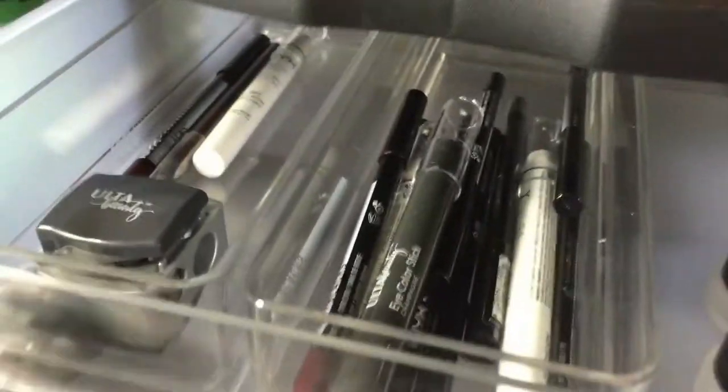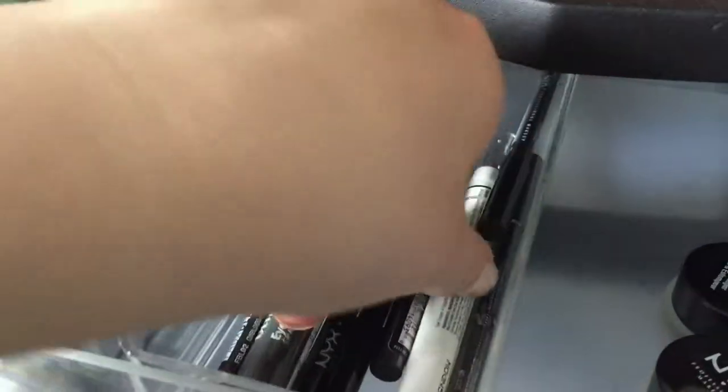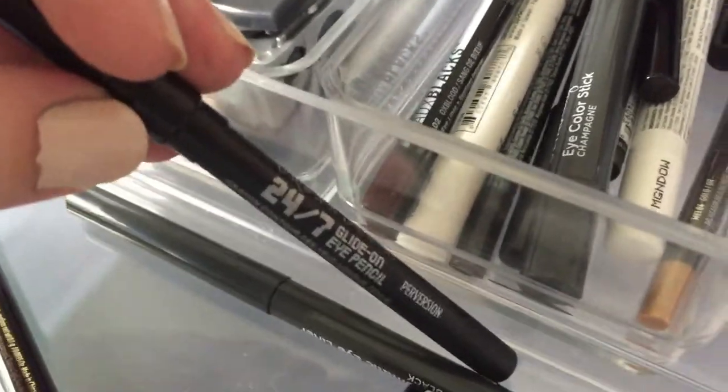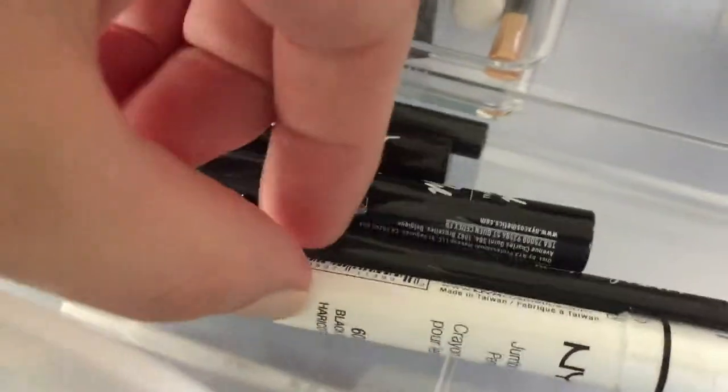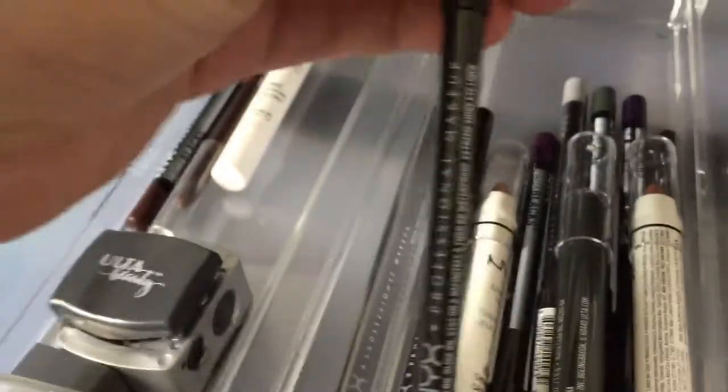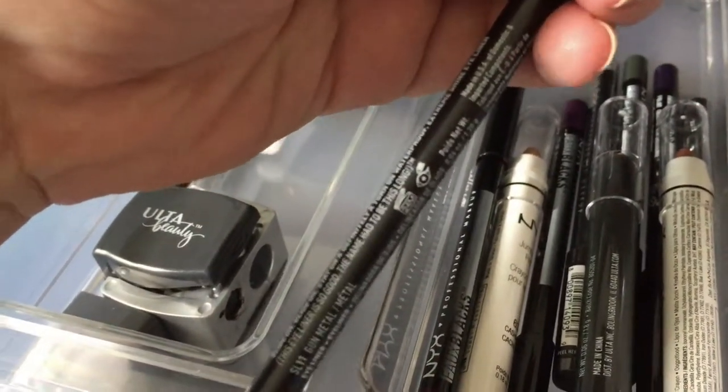Moving on to the drawers - up top here I have lots of eye pencils and some crayon-type products. I know there are a lot of colorful ones in here that I may or may not use. I know I want to get rid of this Urban Decay Glide On Eye Pencil in Perversion - I have another one in a project pan and I'm not as crazy about it as I hoped. This brand new one would be a good one to sell on Poshmark. Everything else I still use or intend to use.